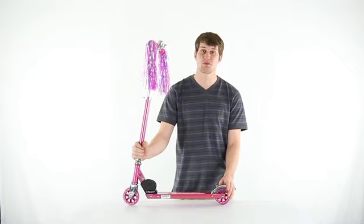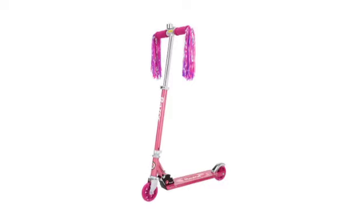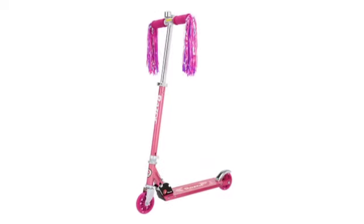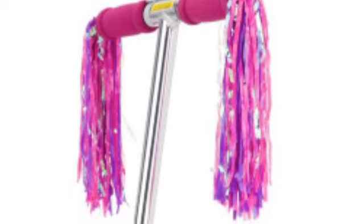Hey, what's up guys, today I'm going to show you this Razor Girls Pink Kick Scooter. Get the perfect scooter for her — this pink scooter features handlebar streamers and sweet pea decals.